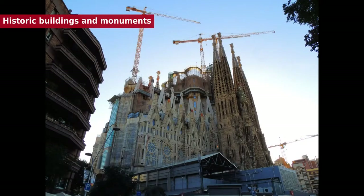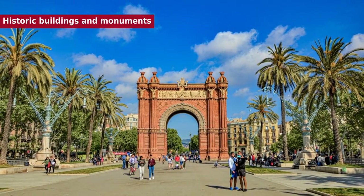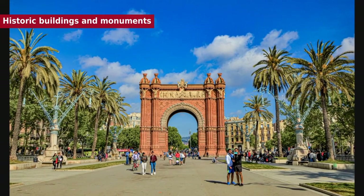Other notable landmarks include the Cathedral of the Holy Cross and Saint Eulàlia, the Gothic Basilica of Santa Maria del Mar, the Gothic Basilica of Santa Maria del Pi, the Romanesque Church of Sant Pau del Camp, the Palau Reial Major — the medieval residence of the Sovereign Counts of Barcelona and later Kings of Aragon — the Royal Shipyard, the Monastery of Pedralbes, the Columbus Monument, and the Arc de Triomf, a triumphal arch built as the entrance to the 1888 Barcelona Universal Exposition.